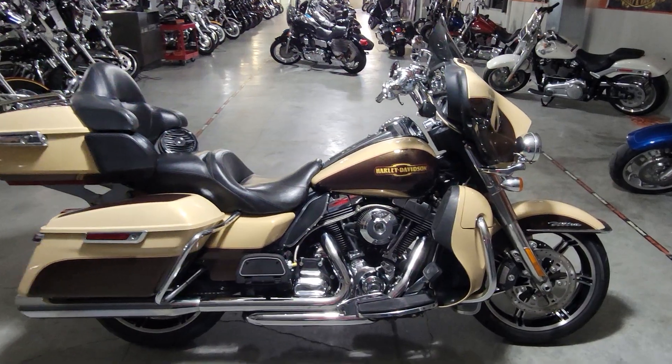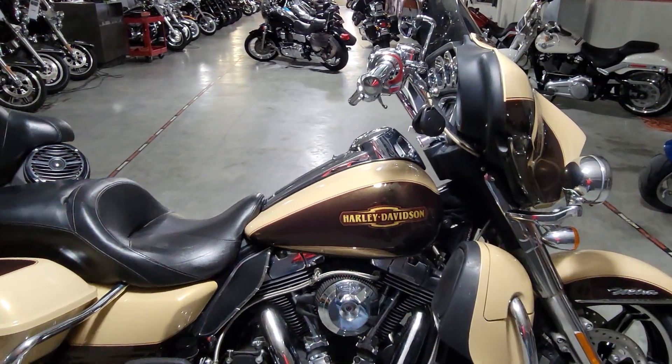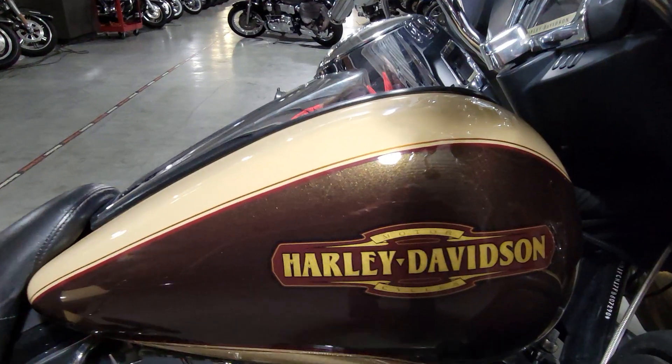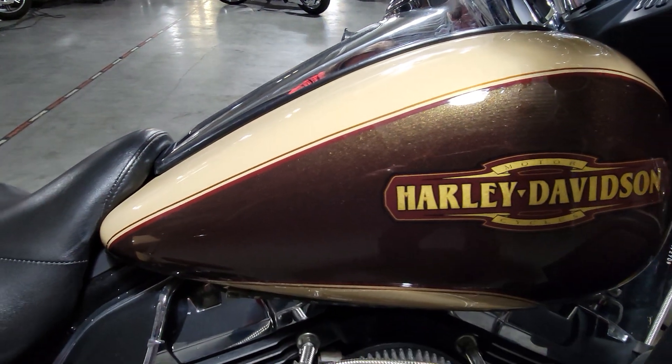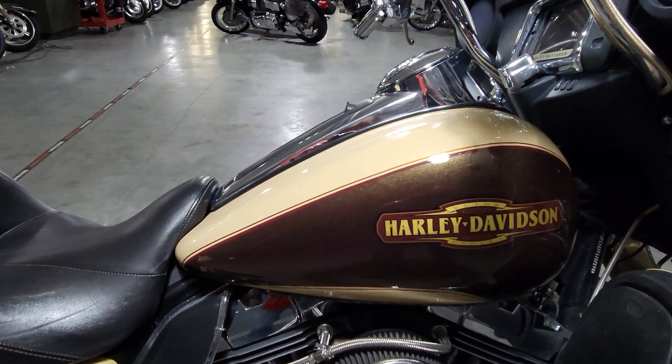This is gonna have that sand camo and brown paint job. Big fan of this — you can really get in there and see that nice flake coming through that brown there. Love that Harley-Davidson logo on there as well.